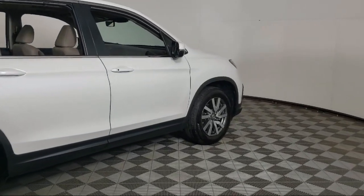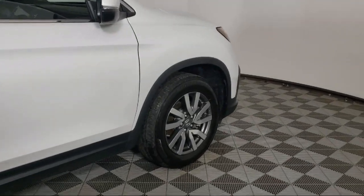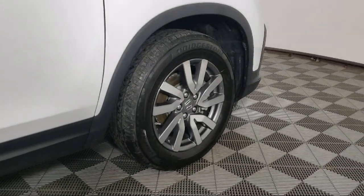Rear spoiler, alloy wheels, auto high beam headlamp control, and has less than 30,000 miles on the odometer.